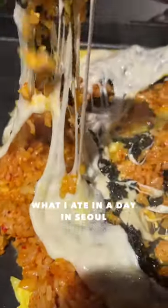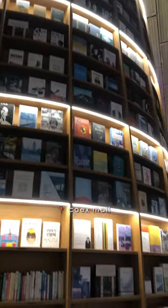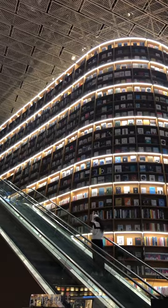Here's what I ate in a day. My friend is visiting and she really wanted to go to Koak's Mall for this library. You've probably seen pictures of it before — it's really popular.